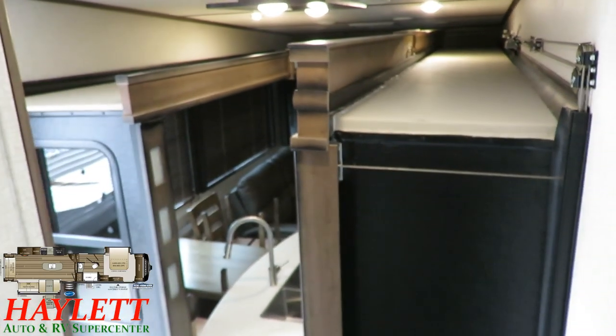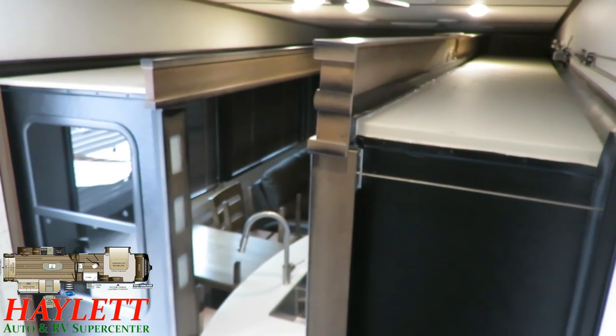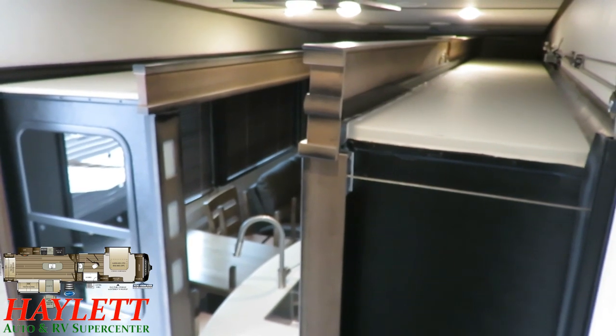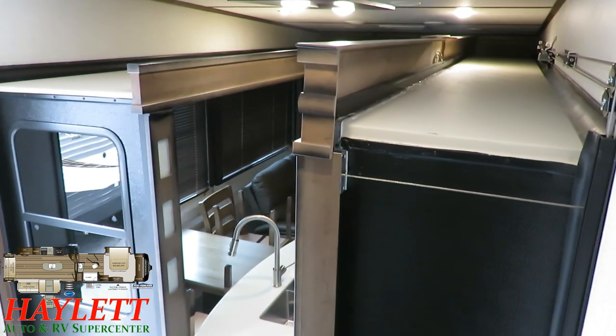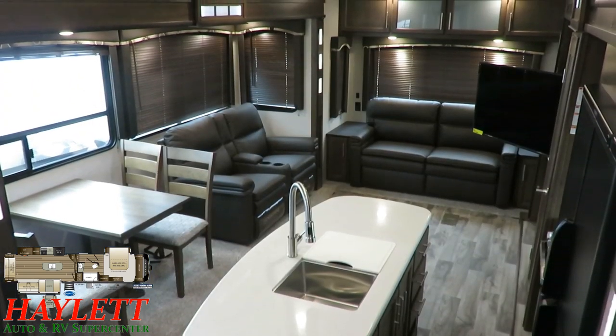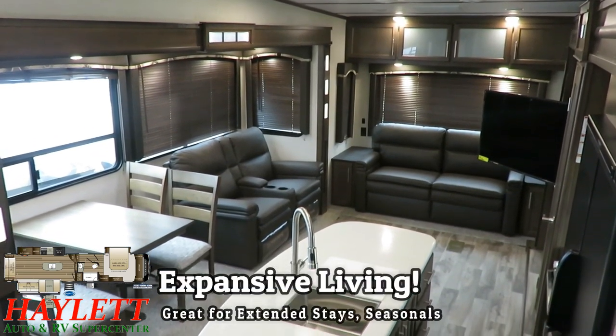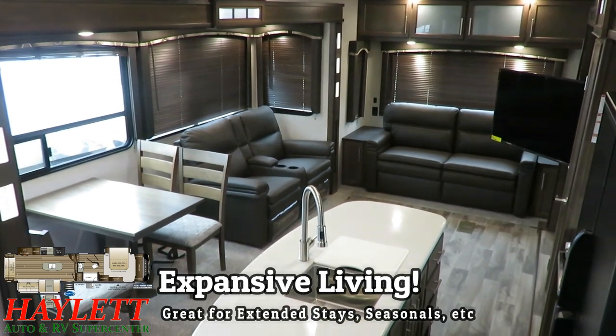Mostly, this is going to be a bigger destination trailer. It's actually one of the very largest Cougars that they make, but interestingly it's also been one of the more popular layouts they've produced in recent years. If you wake up in the morning and come downstairs, this is pretty much the view that you're going to be greeted with — this thing has just a huge, expansive feel.